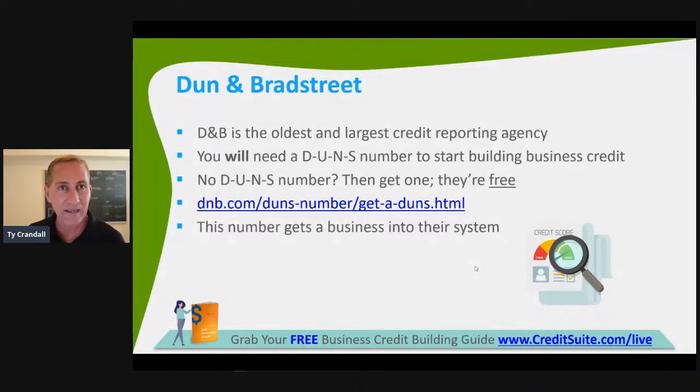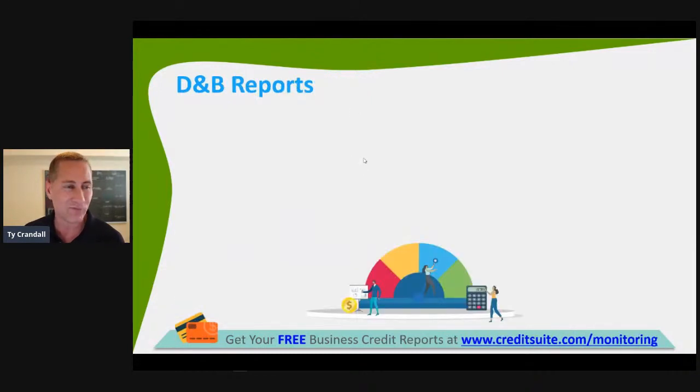The DUNS number is completely free with Dun & Bradstreet. You can't get D&B credit profiles or credit scores without a DUNS number. There are two things you must have to get any score with D&B: you need a DUNS number, and you need three accounts reporting to Dun & Bradstreet. Get the DUNS number — it's completely free. If they get you on the phone and try to sell you something, you don't need to buy it.